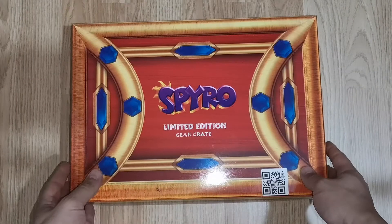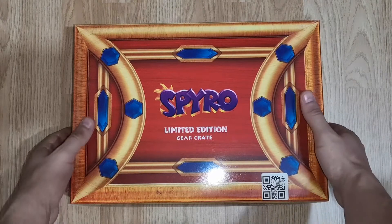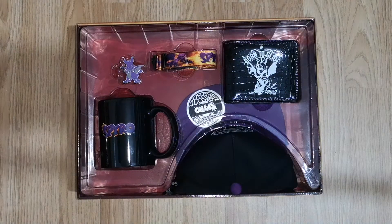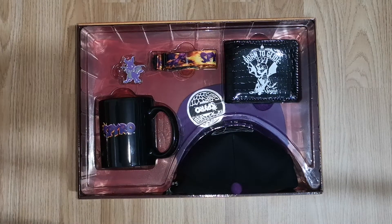We'll push that aside because we are on to the next one, and this one I think is possibly my favorite of both of them — which is the Spyro limited edition gear crate. We'll take the top off and put the tissue paper aside. You can see this one's quite cool.